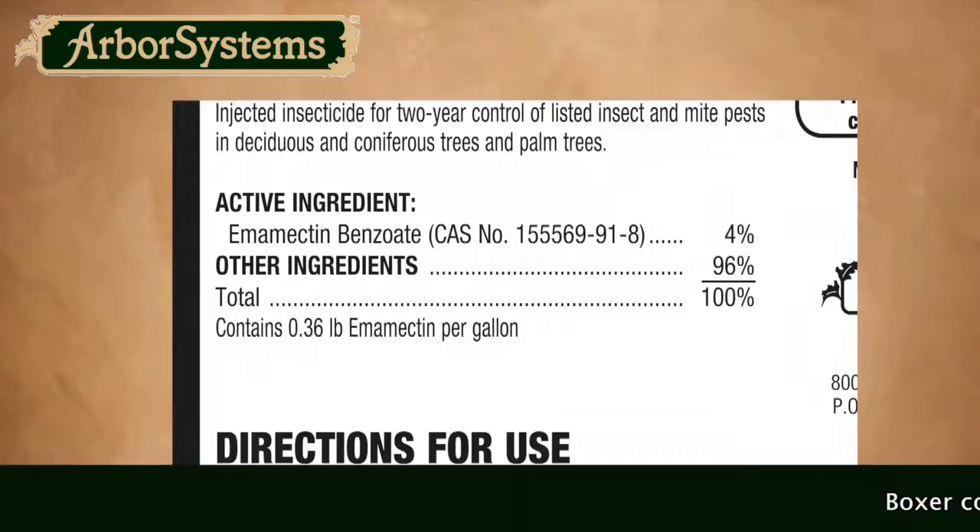Hi, this is Chip with Arbor Systems with another product update. Today we're going to talk about Boxer Insecticide Miticide.